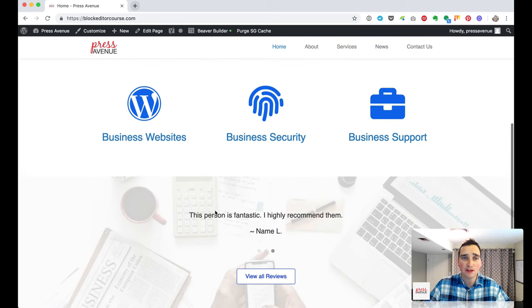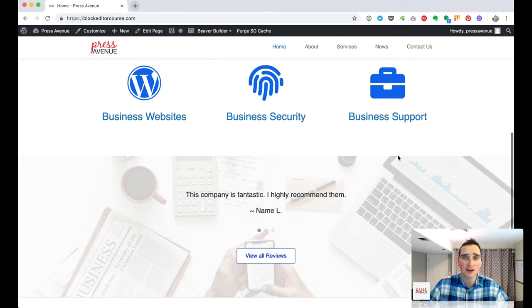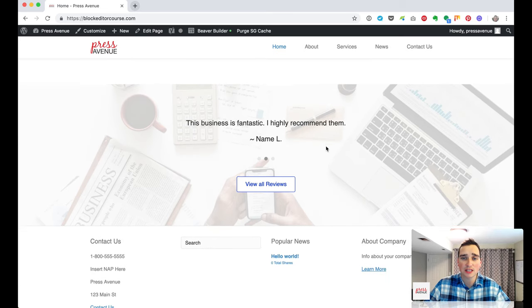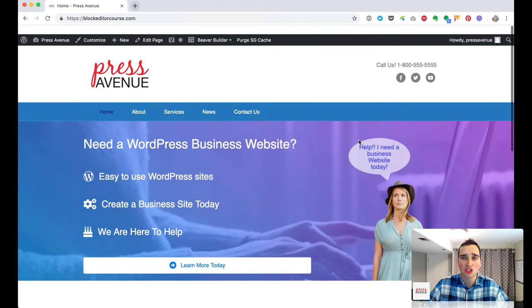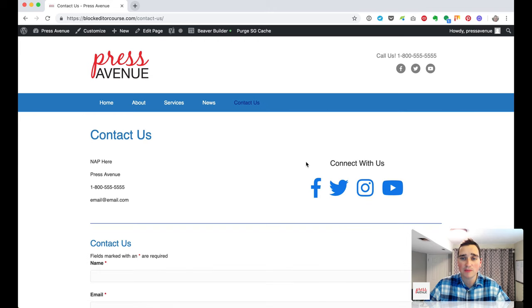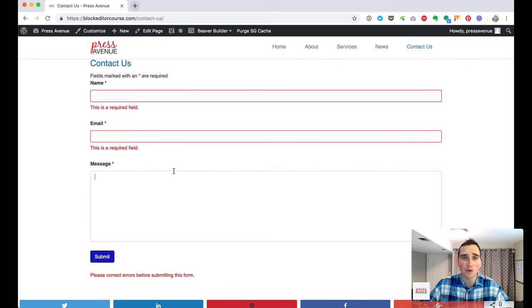The menu fades and follows us through the site. We have three services highlighted, and then testimonials at the bottom with a reviews page. Further in, we talk about how to create a simple about us page with a sweeping image, and lastly a contact us page — what to add, how to add icons, and how to make a contact us form.